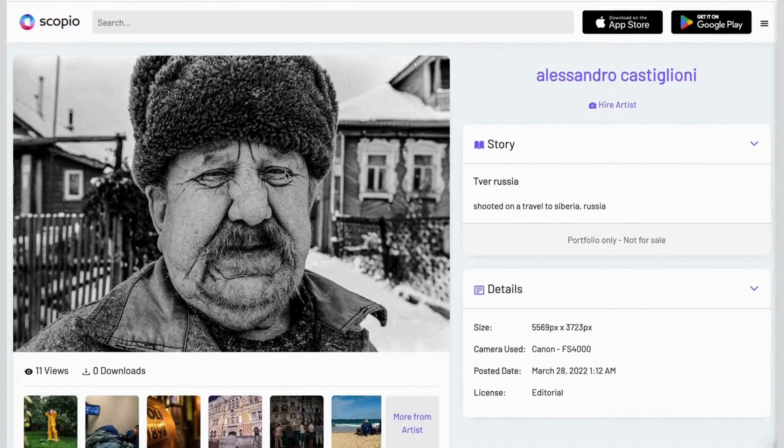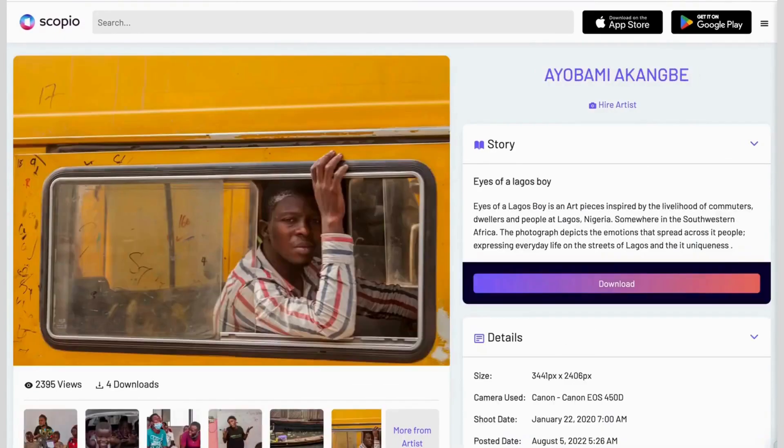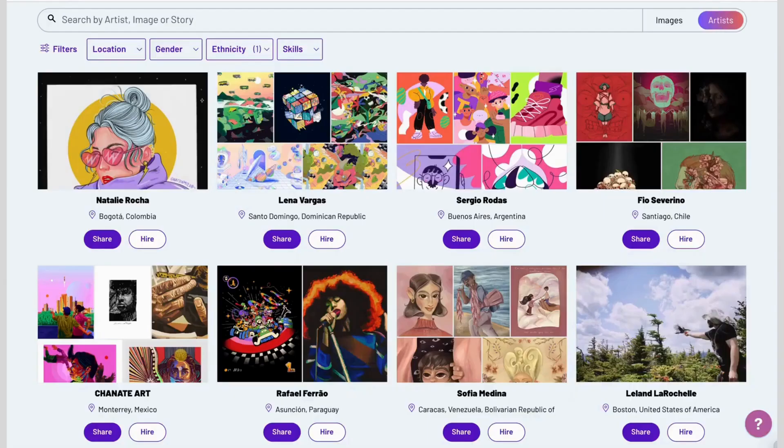We have everything from documentary photography all the way to incredible illustrations by talent from all over the world.